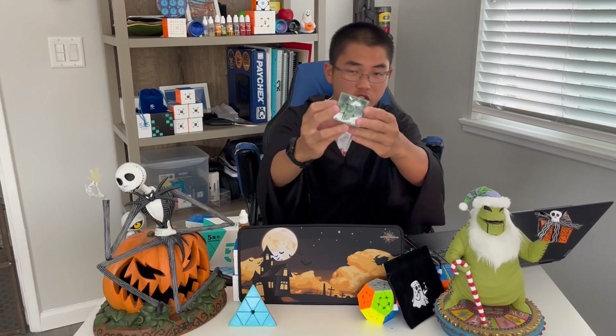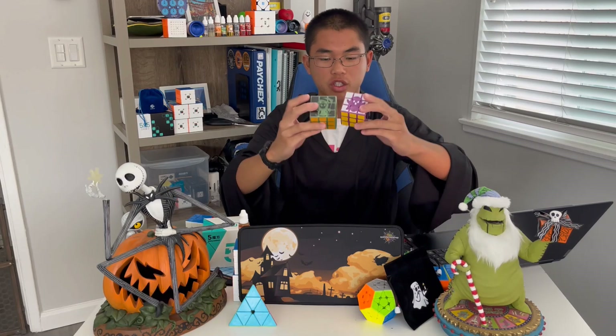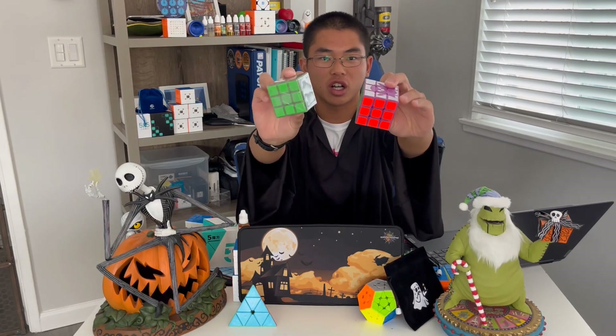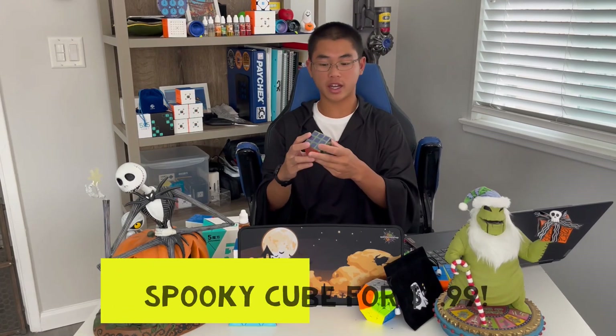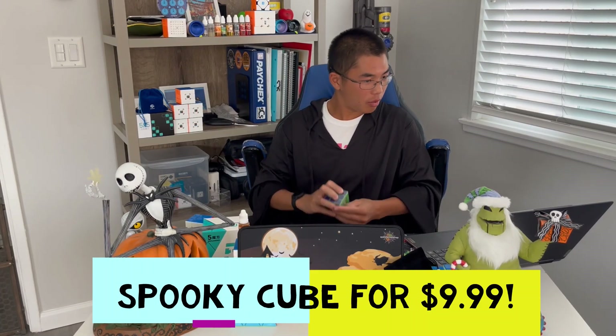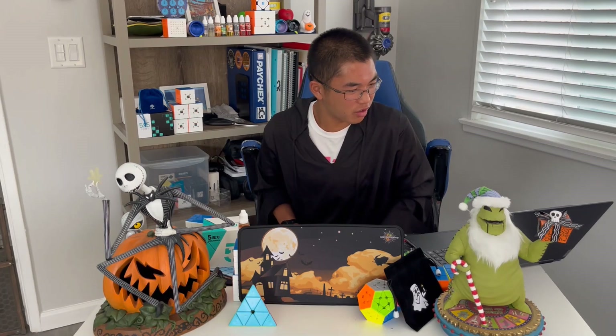Last Halloween seasonal thing — we've got the Spooky Cube, which glows in the dark, just like the one from last year. You can tell the design's a little bit different and the colors are different too, which is very nice. You guys can pick this up on Speed Cube Shop for $9.99 right now — it'll probably go on sale later.